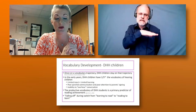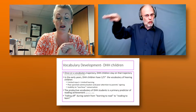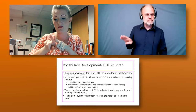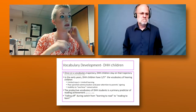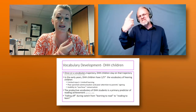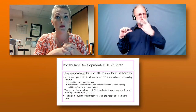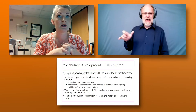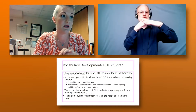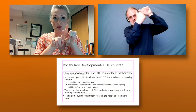Just like hearing kids, once deaf and hard of hearing kids are on a vocabulary trajectory, they tend to stay on it — they just keep going without plateauing or falling off. However, before school starts, in the early years, deaf and hard of hearing kids can have one-fifth of the vocabulary of a typical hearing child. That's really concerning because that gap doesn't seem to close — in fact, it seems to widen, and we don't seem to be able to close it.